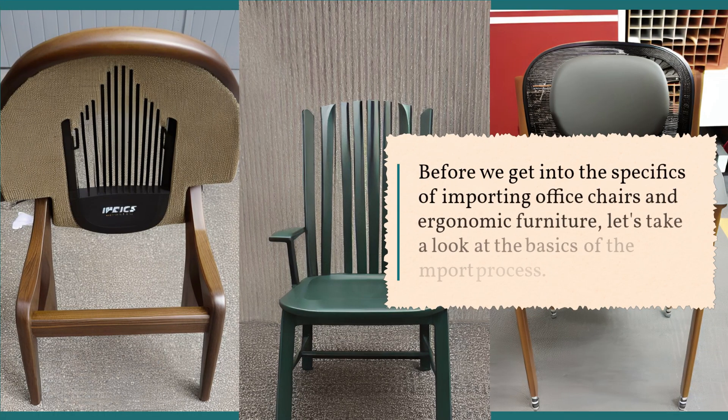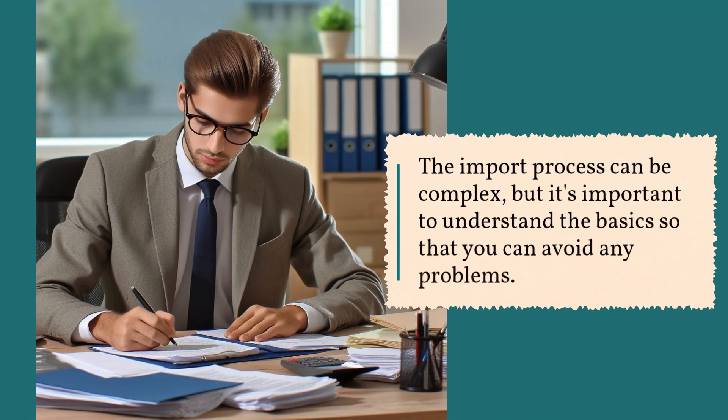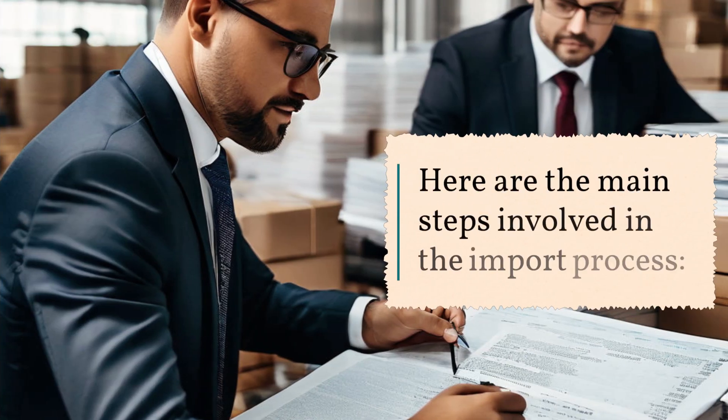Before we get into the specifics of importing office chairs and ergonomic furniture, let's take a look at the basics of the import process. Importing is the process of bringing goods into a country from another country. In most cases, this involves paying customs duties and taxes. The import process can be complex, but it's important to understand the basics so that you can avoid any problems. Here are the main steps involved in the import process.